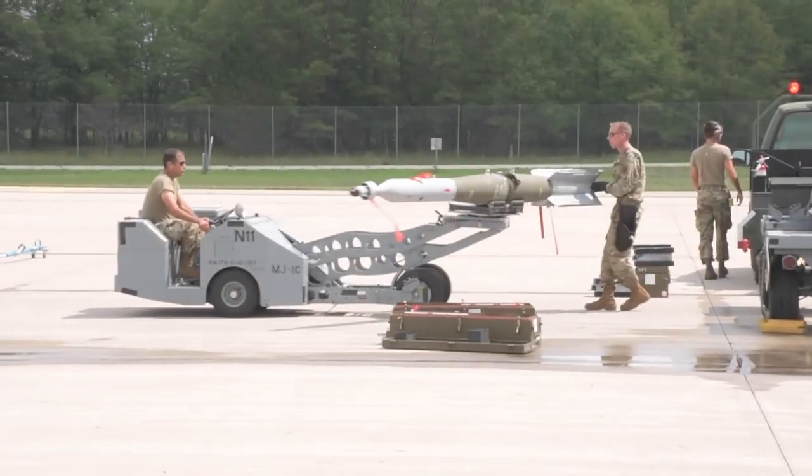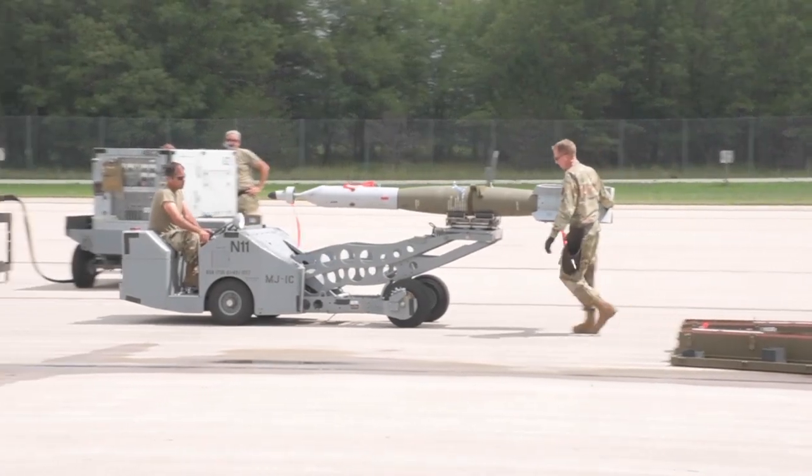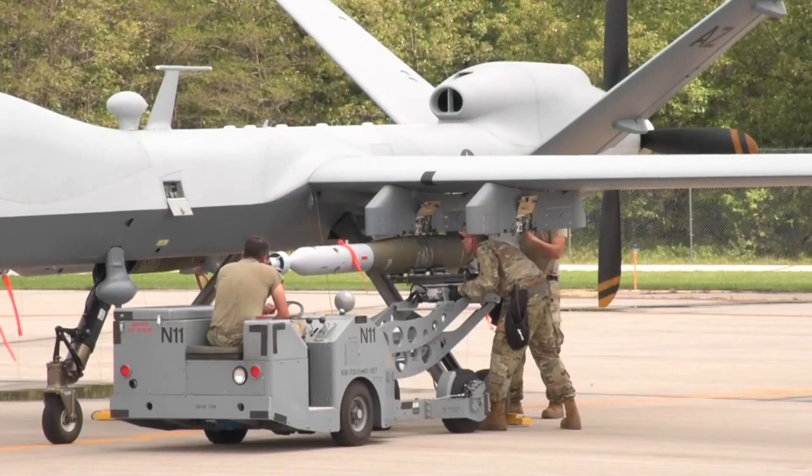Coming to Northern Strike is a great opportunity for us, because in Arizona right now we don't get the opportunity to load a lot of live munitions, or any kind of bombs for that matter. So coming up here is a great opportunity to get the training we need and to actually do our job on a day-to-day basis.